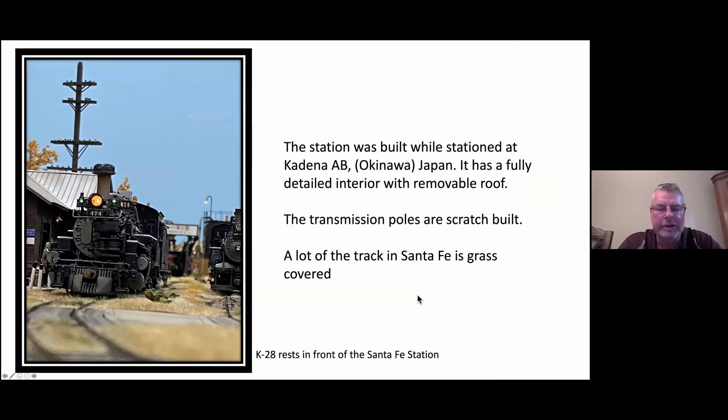Here we are — the station to the left of the K28. It has a full interior; I built that in Japan. The transmission lines that you see behind the station are all scratch built. I use little jeweler's beads to represent the insulators. As we go through the slides, you'll see that a lot of the track in Santa Fe has a lot of grass in it.